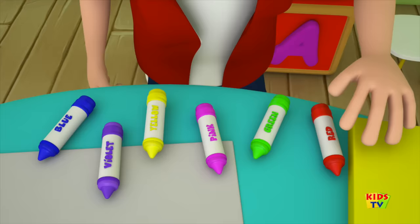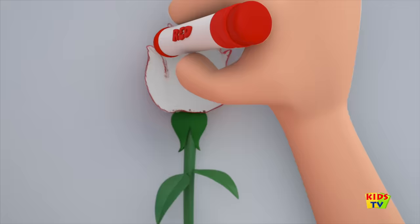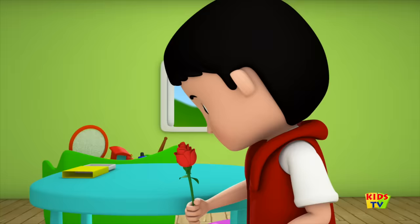Come let us pick a colour. Look we've got the colour red! Put the crayon to paper and paint a lovely rose. It looks so pretty, don't you think? Don't you love the colour red? It's just one of the colours in our crayons box.